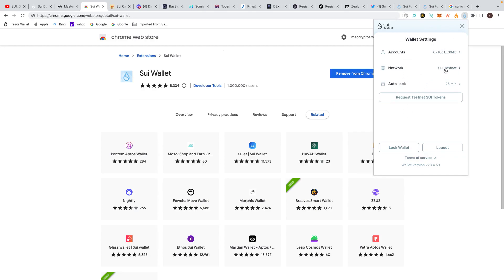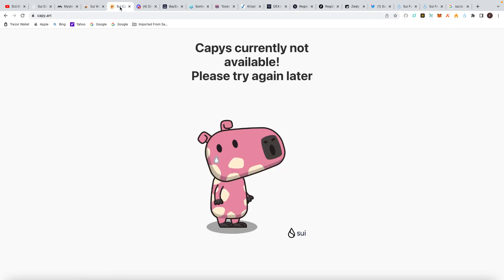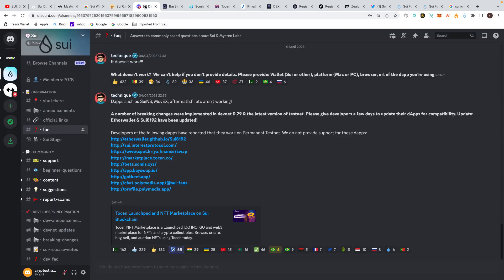I want to go on Cappy.art — it's basically Sui NFTs. As you can see at the moment it's currently not available, but I'll try again today and tomorrow because I want to get more of the Cappies and mint them. Using the system a lot is the goal. I'll report back on that. But the main place to be is Discord — this is where you get so much information and where I did the majority of my research.